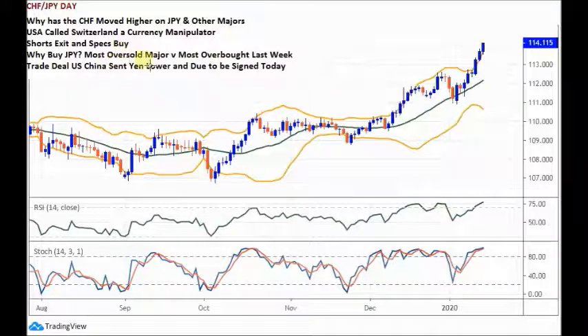The JPY is oversold — can it become even more oversold? Our view is probably not. The reason the JPY is soft across the board is due to the trade deal between the US and China, which is going to be signed today — the phase one deal.